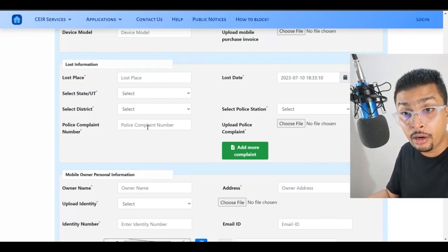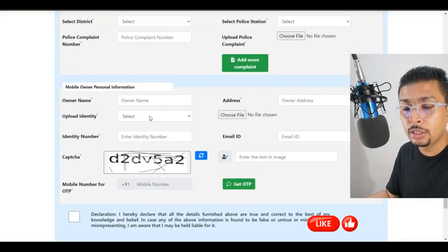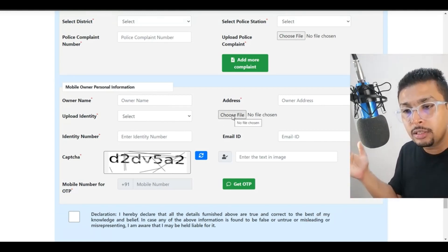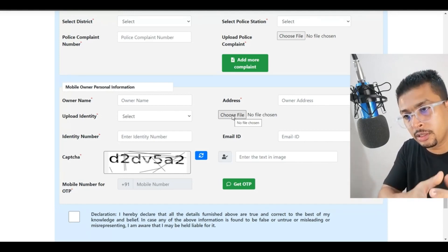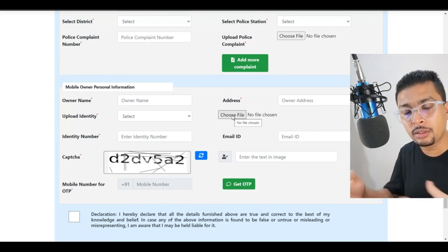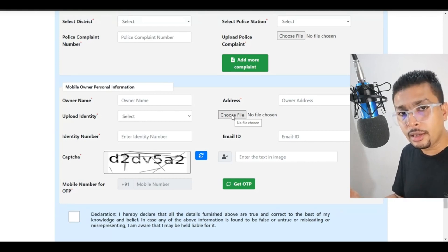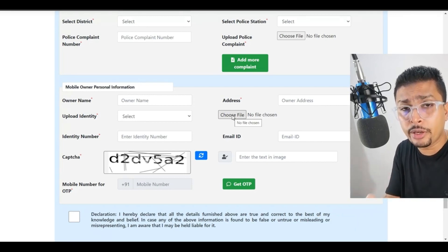If you have filed an FIR, as I mentioned earlier, you put in the complaint number and upload the FIR copy. You also provide your personal information and identity proof so that they can match your details with the phone that was misplaced, because every IMEI number is actually allocated to a specific person. When you create an account on a new phone, your details get uploaded to that specific IMEI number, and that is actually traceable. If not the exact location, at least the details are traceable.